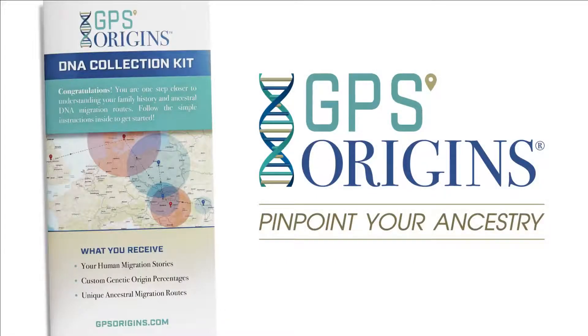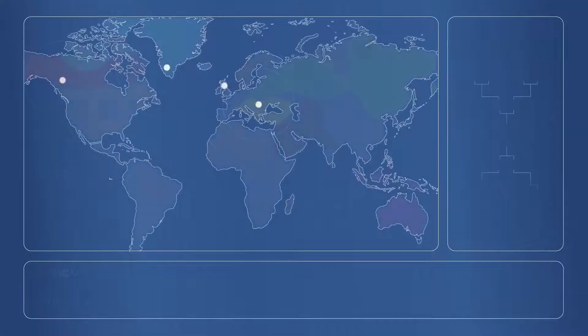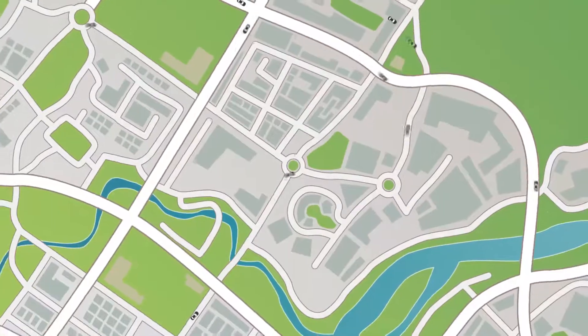The GPS Origins test is a completely new way to discover your ancestry. With thousands of data points, it's one of the most specific tests on the market today. It works a lot like the GPS navigation system in your car, but with DNA.